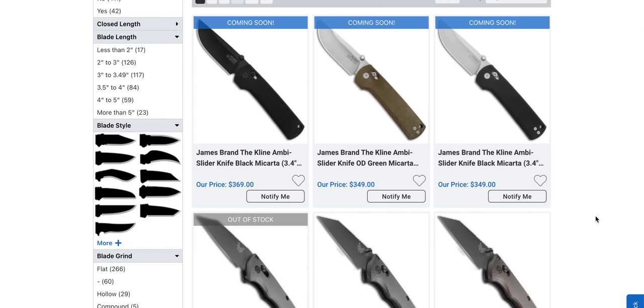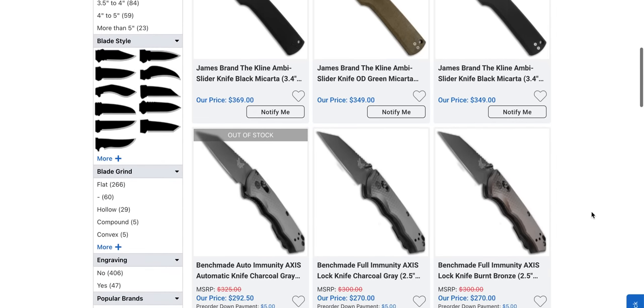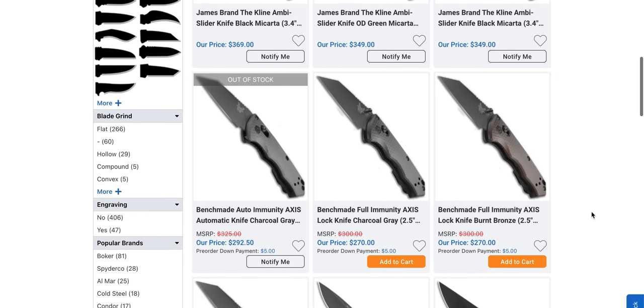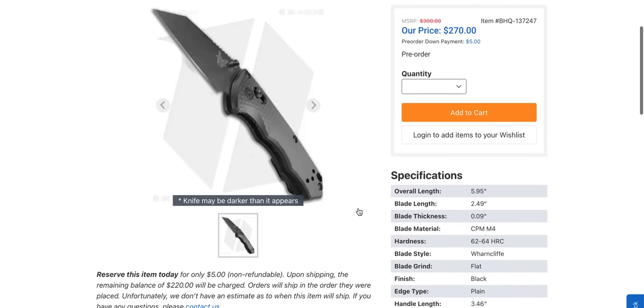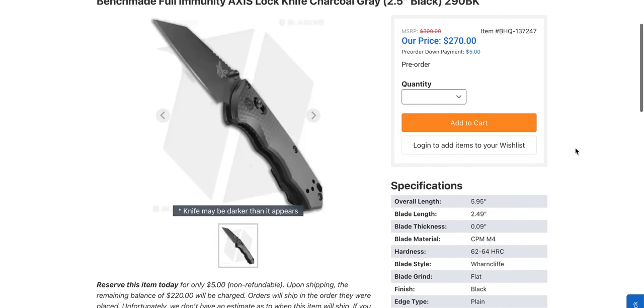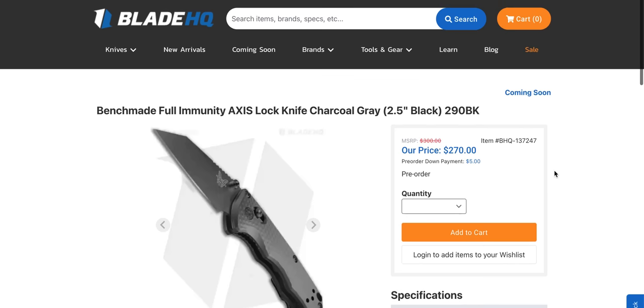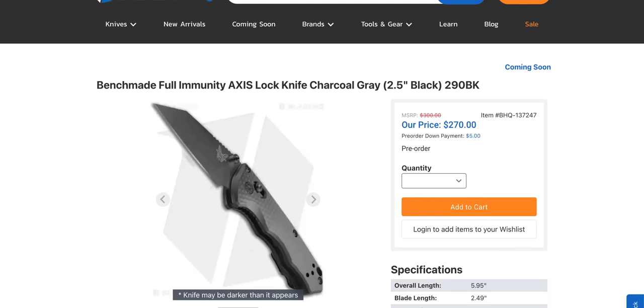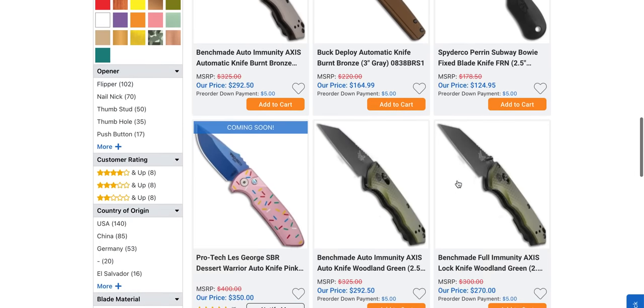I've never cursed on this channel, at least not in a non-live stream upload, but seeing stuff like this really makes me want to let go. I am so looking forward to this next one — this looks so freaking cool. M4. Heck yeah, this looks awesome. This is the most interesting thing that Benchmade has done here in a bit. That thing looks so wicked. I can't wait to take a look at that.